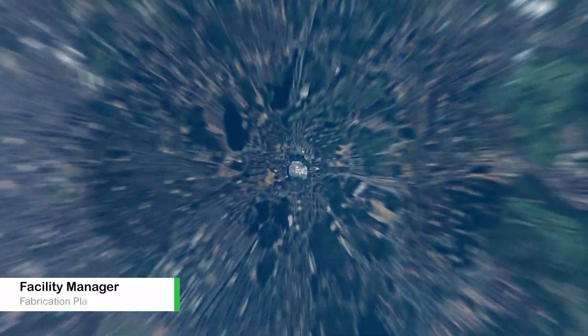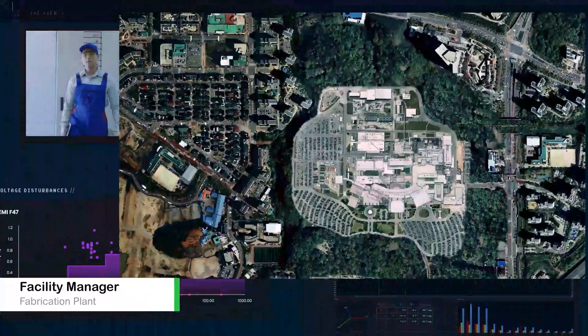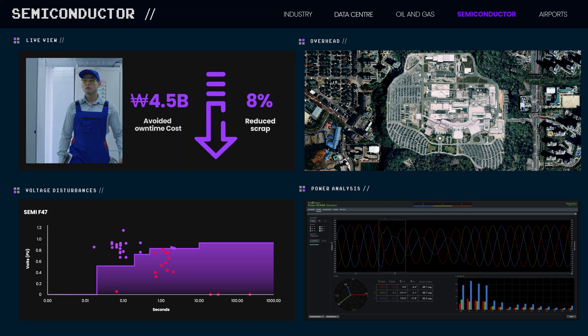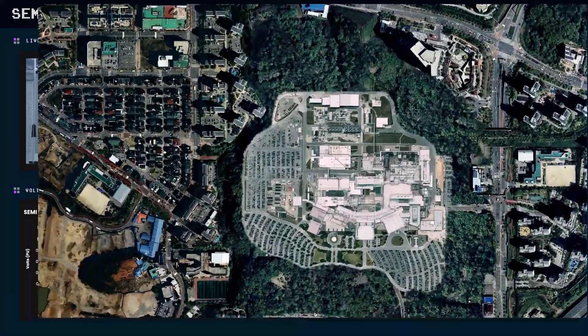In our industry, power quality is crucial for production. It's the difference between shipping or scrapping a batch of wafers. That's why we chose a platform specifically designed for power monitoring and analysis.